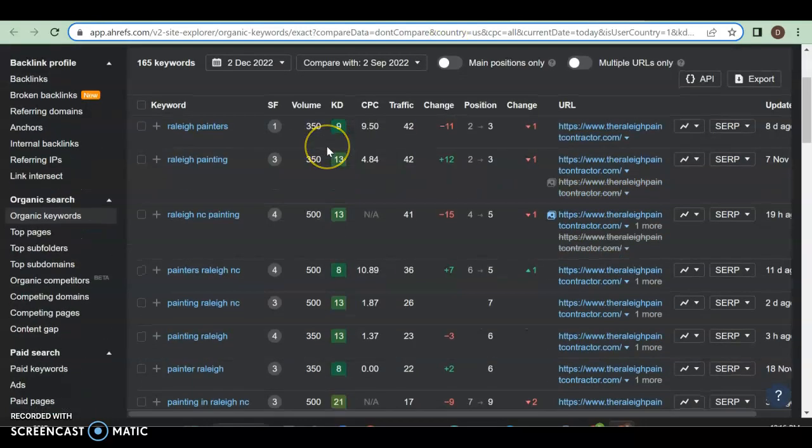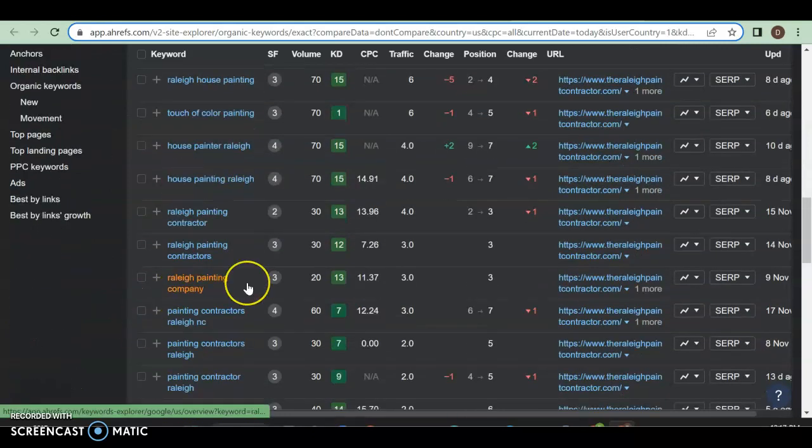They also have 158 organic keywords, getting 382 people to their website a month through those. Looking at the specific keywords: 'Raleigh painters' gets 350 searches a month and they're getting 42 people a month through that because they're in position three — the first real business result aside from Angie and Yelp. 'Raleigh painting' also gets 350 searches a month, also yielding 42 visitors. 'Raleigh painting contractors' gets 30 searches a month and they're still getting 10. They're doing really well by capturing about 10% of everything being searched.